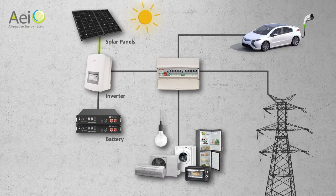The solar system works by converting daylight from the sun to electricity. This electricity passes to the inverter in your attic and from there it is sent to your fuse board. From the fuse board, it is distributed to all the appliances and lights in your house.